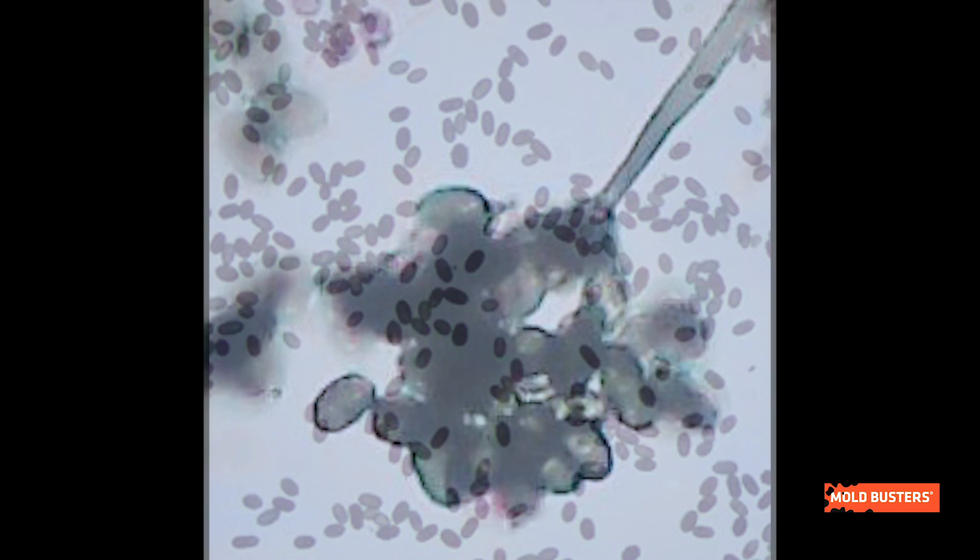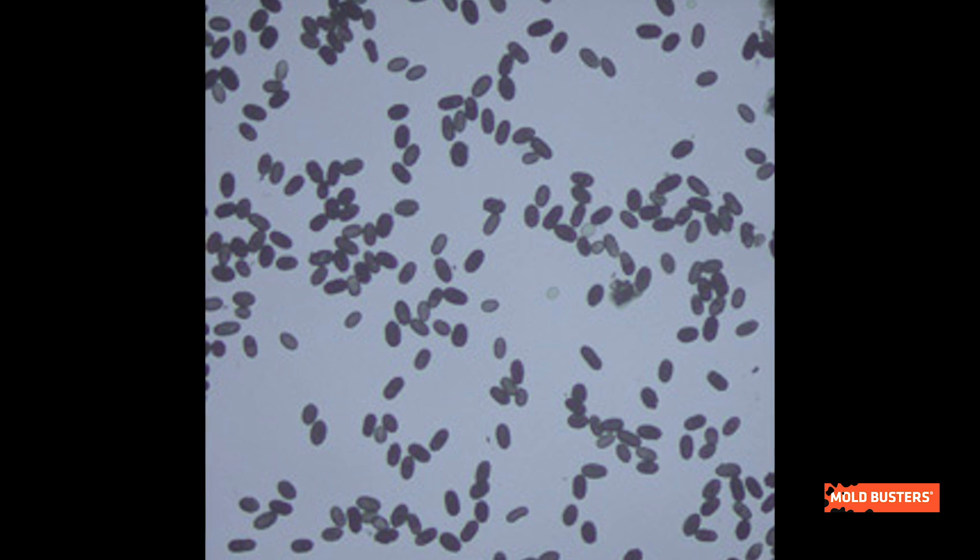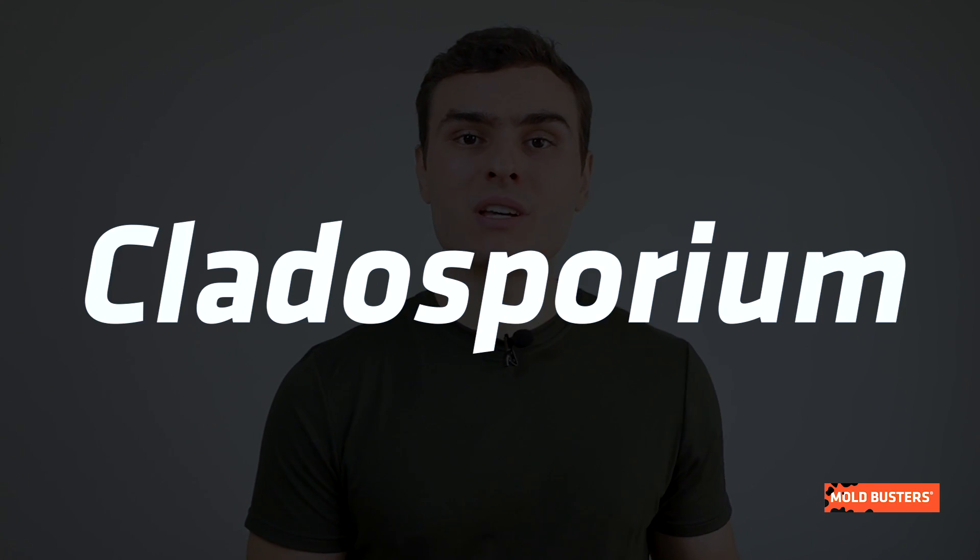Stachybotrys molds are usually tertiary colonizers, meaning that if you have Stachybotrys, you probably have other types of mold as well. If these molds are from the Aspergillus or Cladosporium genera, they can also be very dangerous to your health.